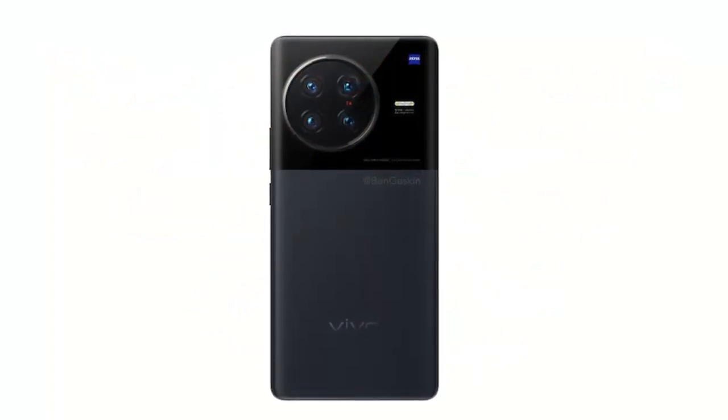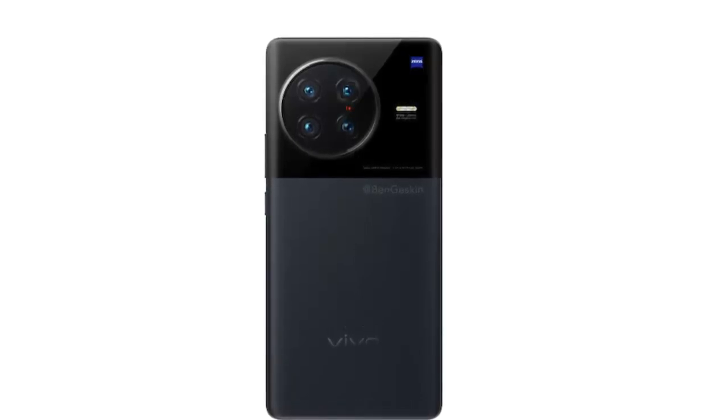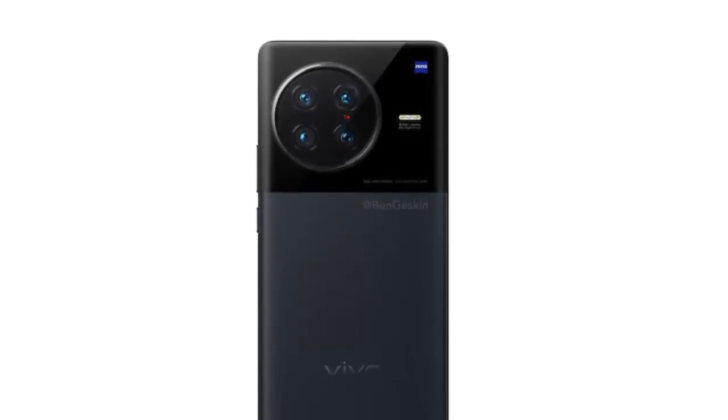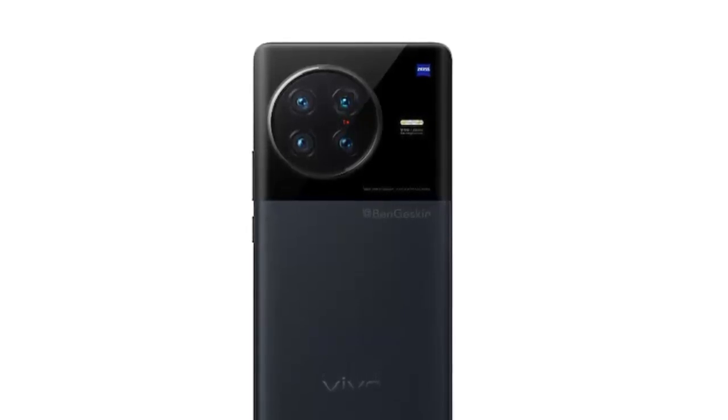The Vivo X90 series is said to be in the works and might debut in China by the end of December this year. This lineup, including the standard Vivo X90, Vivo X90 Pro, and Vivo X90 Pro Plus, could also arrive in India around the same time.